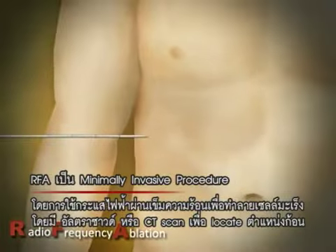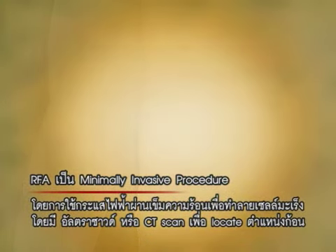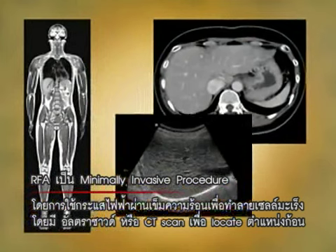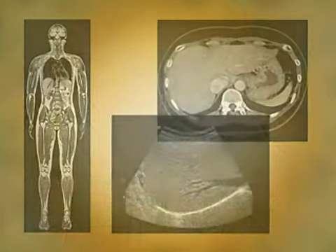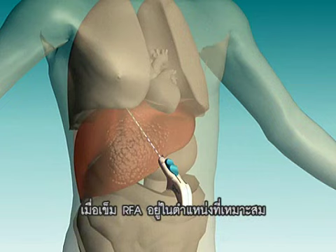RFA is a minimally invasive treatment for cancer. RFA is guided by digital imaging such as MRI, CT, or ultrasound, and heats and destroys cancer cells with a needle electrode.